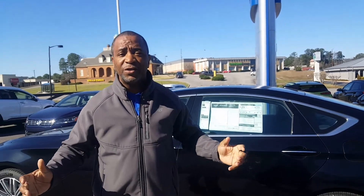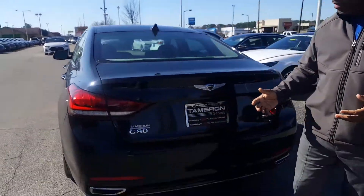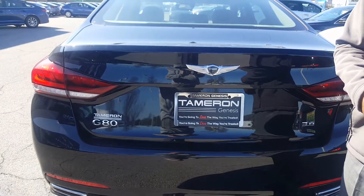I'm your preferred salesman here at Tameron and Genesis of Hoover. Give me a call at 205-380-6250, or hit me on my personal cell at 205-335-3988. You're going to love the way you're treated here at Tameron Hyundai and Hoover, one mile north of the gallery on Highway 31.